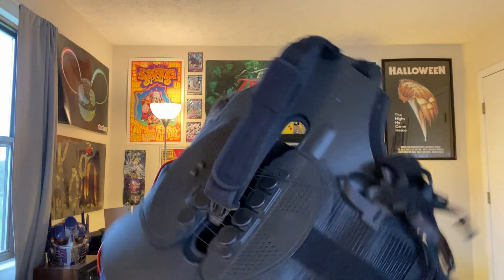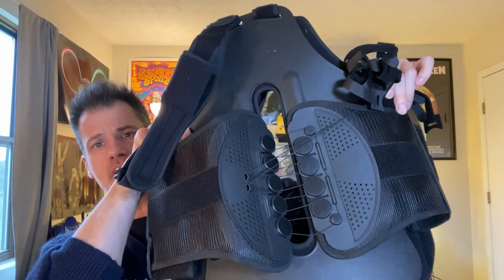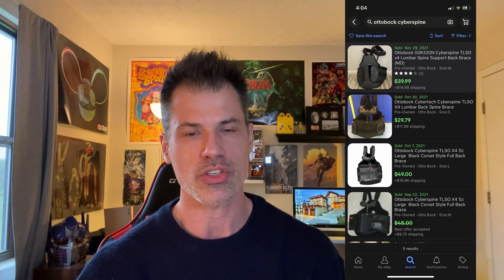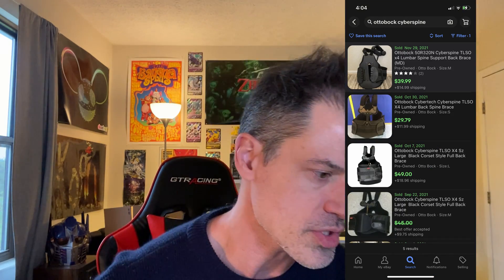The next one is a big item — an Autobach Cyber Spine back brace. I haven't really even untangled it, so it's kind of all over the place, but it's a really solid piece and it's in great condition. I don't remember the exact style number, but comparable sales for this item — the most recent one sold for about $40. So I think that's where I'm going to land with that one. $40 is what I'm going to list that at.